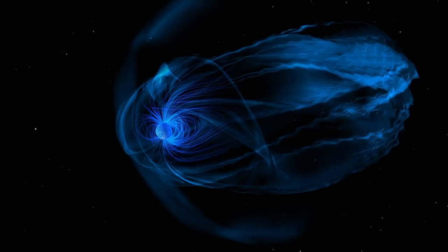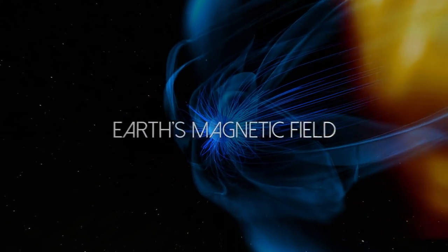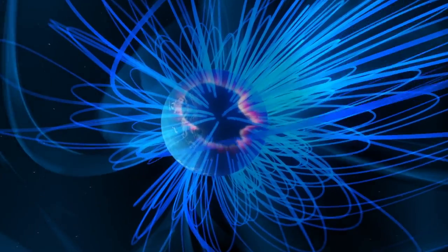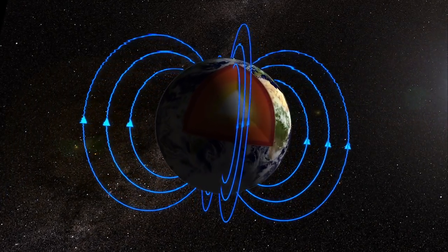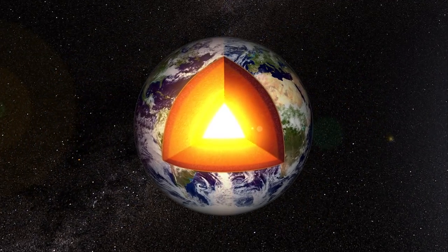Magnetic fields have been a curiosity for thousands of years, and we know now that magnetic fields are generated by what's called dynamo action, the convective motion of an electrically conducting fluid. Even though we can map the Earth's magnetic field with extraordinary accuracy with satellites in orbit about the Earth, the one thing we can't do is see clearly through all the crustal magnetization that is right beneath our feet.